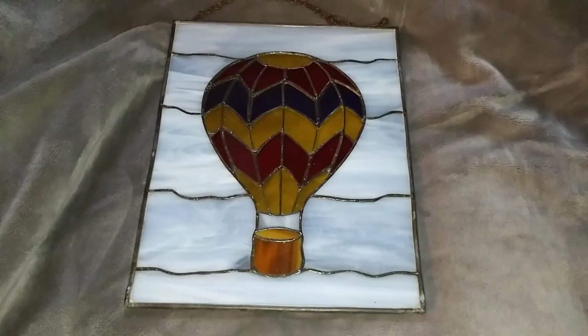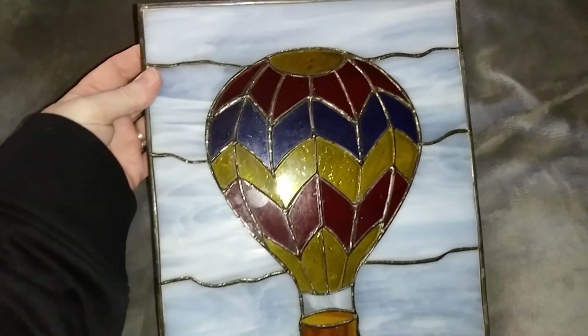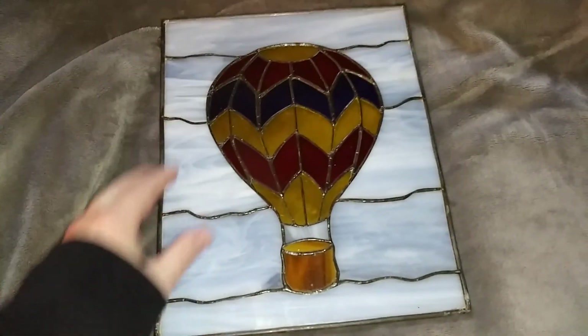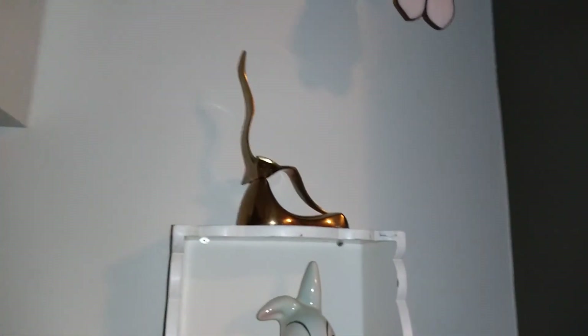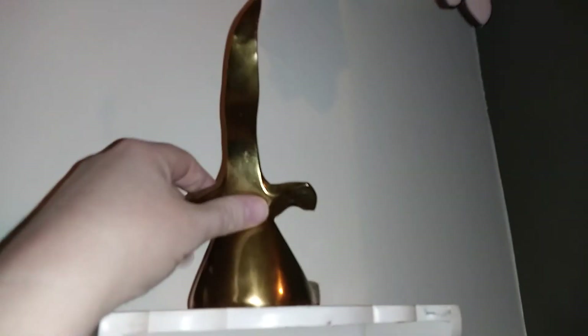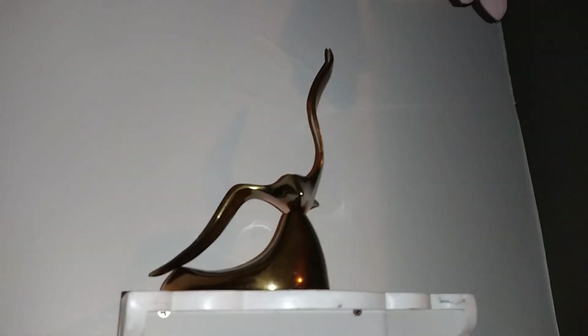The next thing is very fragile — this pretty piece of stained glass. I picked it up from Salvation Army for about six dollars and sold it for 45 bucks plus shipping. I love stained glass. Next is the brass bird — I just bought it from Salvation Army a couple days ago for six bucks and sold it for 25.